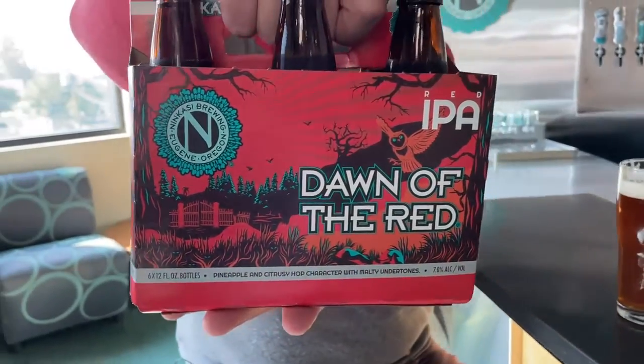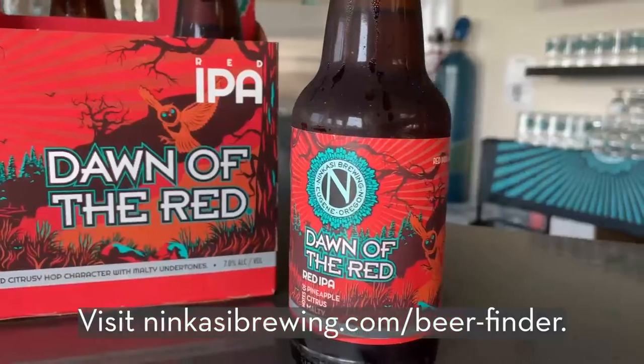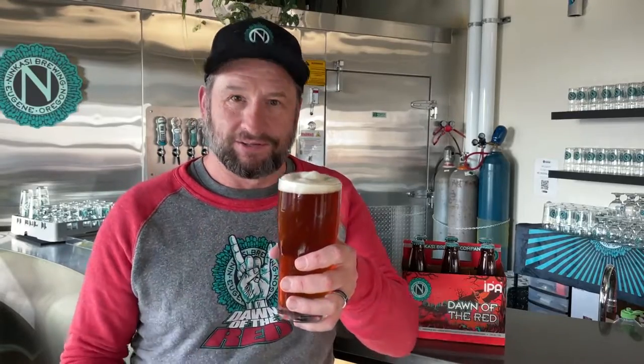Dawn of the Red is available in 12-ounce bottles as well as draft, so get on the beer locator on our website and find out where you can get this delicious beer. Cheers!